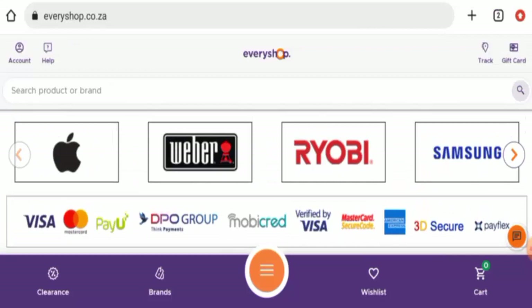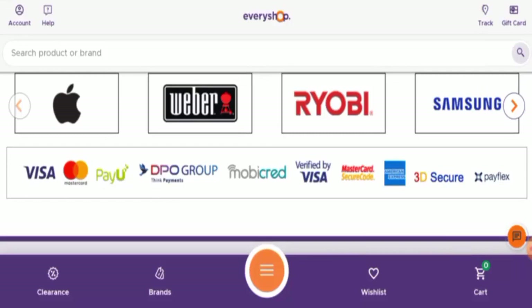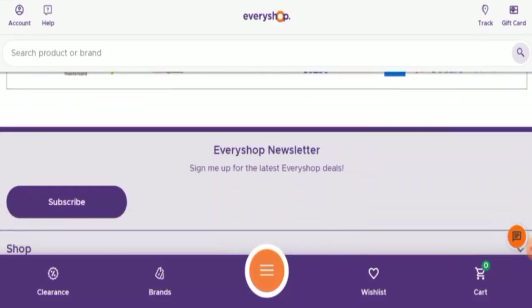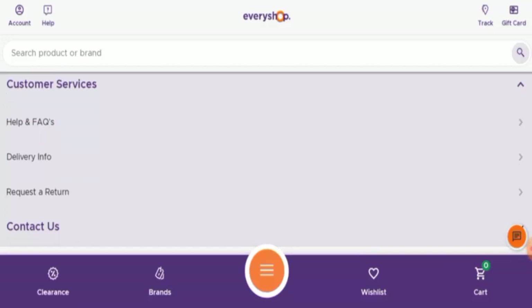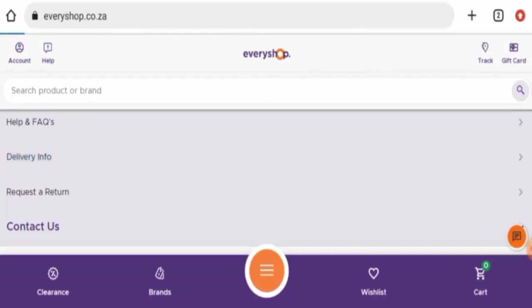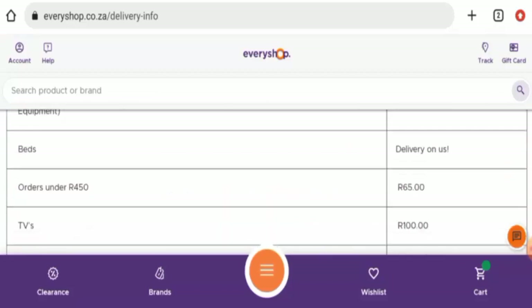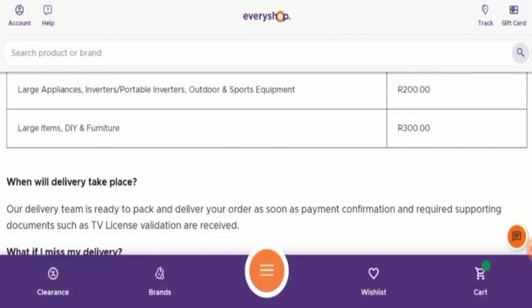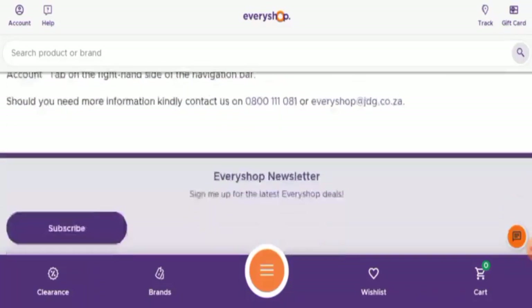Next we will check the policies. First, we will check the payment types. They accept Visa, Mastercard, and some others which you can check on the site. They also accept American Express. If you want to know about the shipping timing, let's go to the customer service section and then go to the delivery info page.